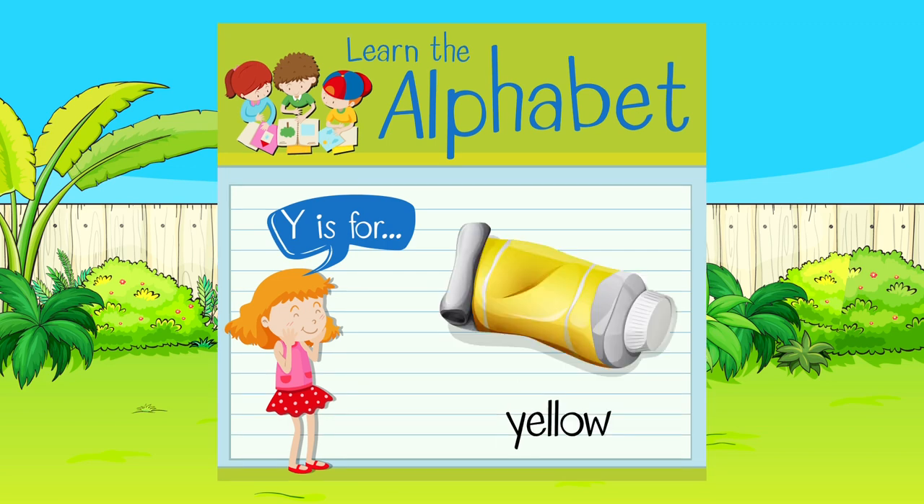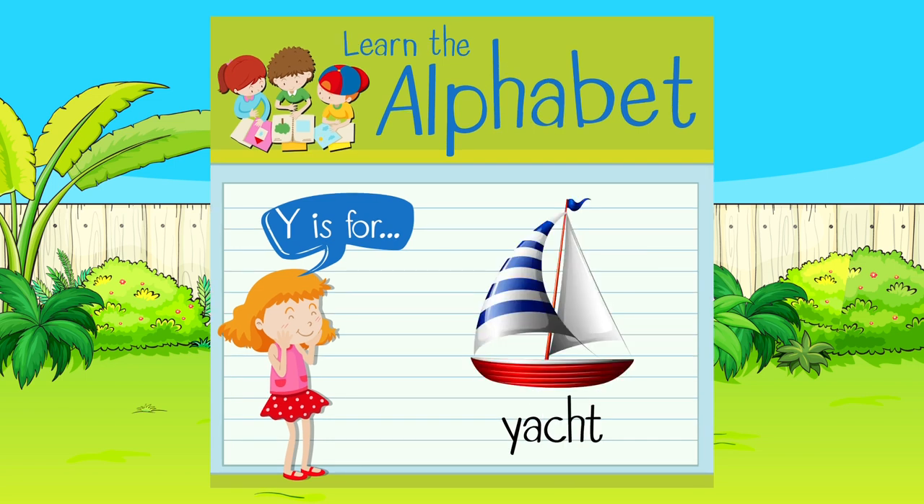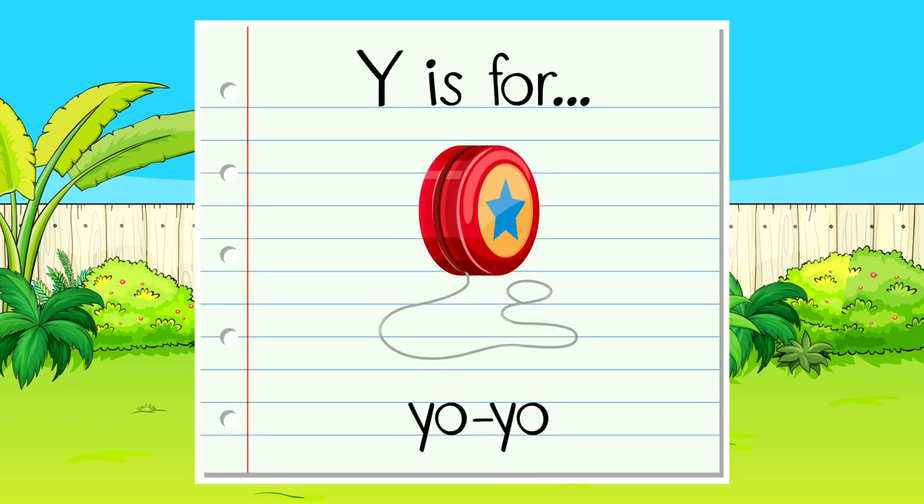Y is for yogurt, yellow, yak, yacht, yard. Y is for yo-yo.